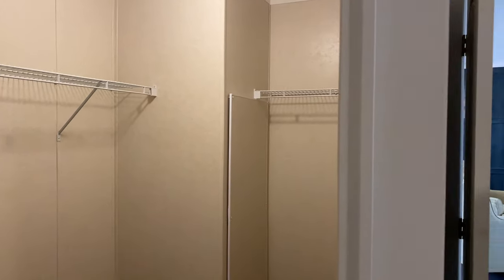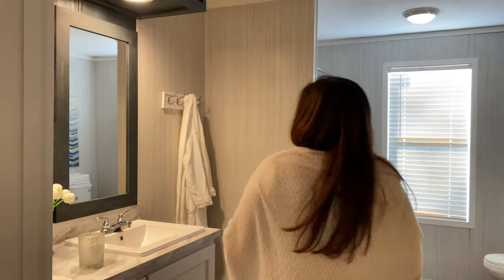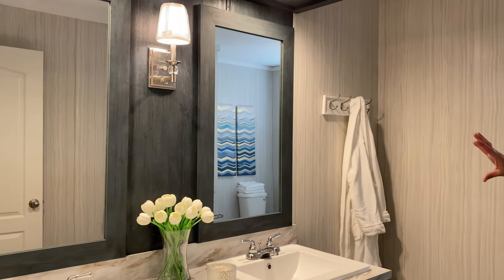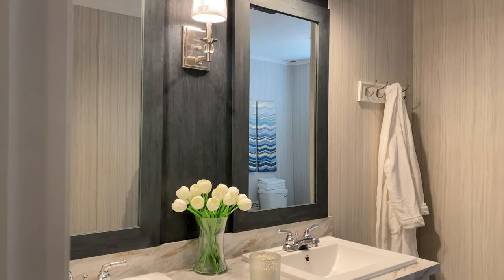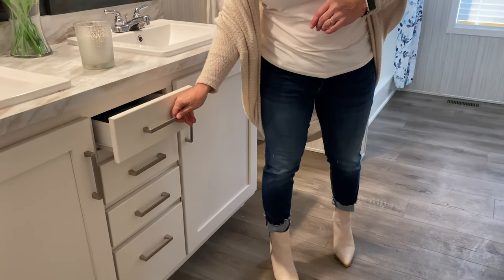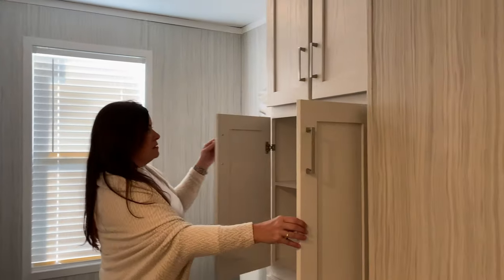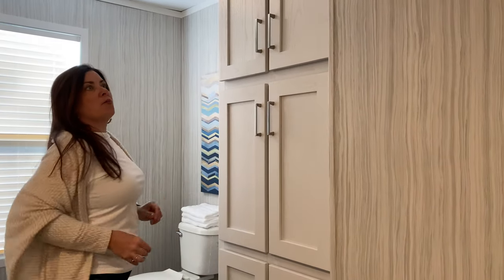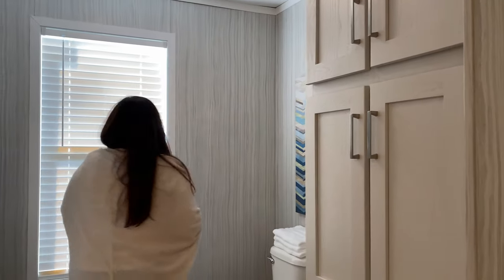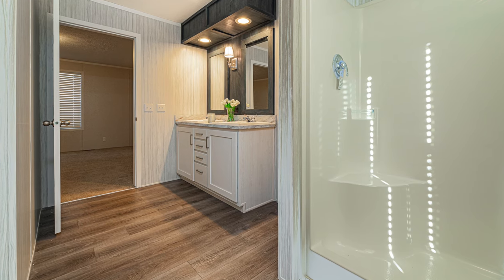Moving on to the master bath — you're going to like this. Again, it pulls in the same features as the kitchen and the whole theme of the home. You still have that steel blue, absolutely stunning. The porcelain sinks and beautiful cabinetry throughout with drawers that pull up very nicely. There's also a linen closet — a nice feature you don't normally get in a standard double wide — plus a porcelain commode and the big walk-in shower that everybody's raving about and wanting.